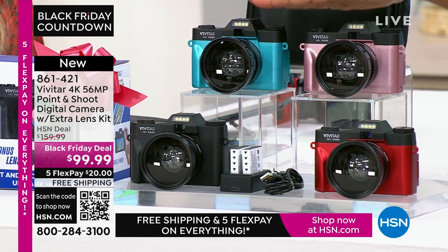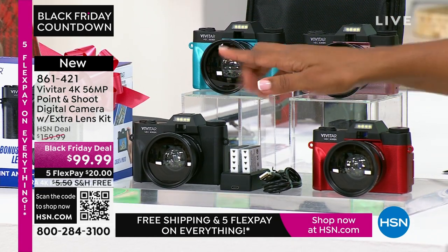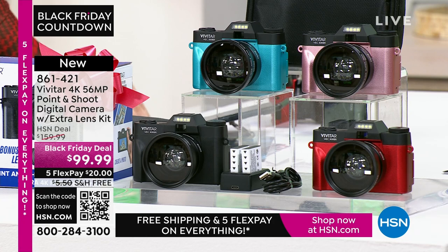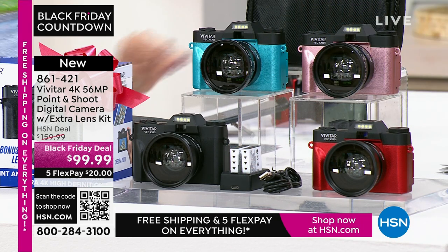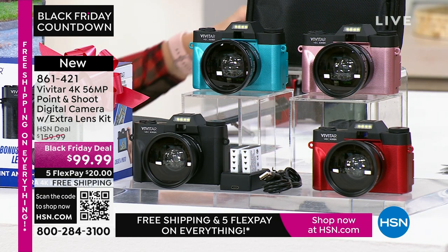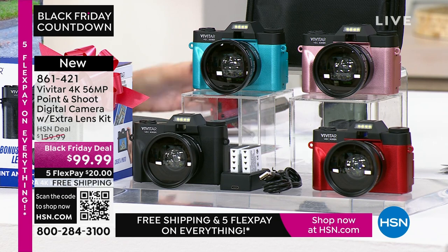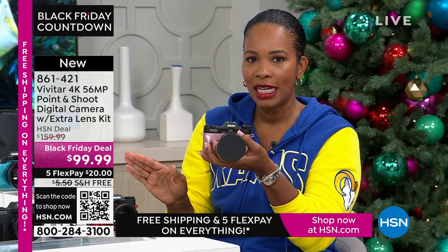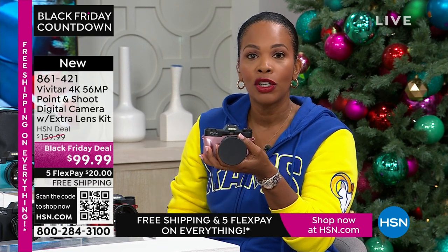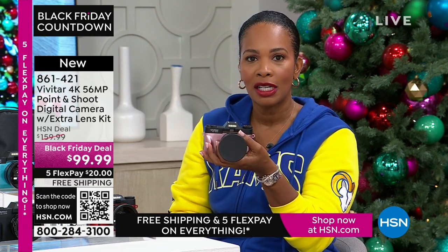All you're choosing today is your color — teal, rose gold, red, or black. You're going to get that additional lens we've been talking about, your rechargeable batteries and charging dock, a 16 gigabyte memory card, and a camera bag. You get it all with the quality that Vivitar brings. If you want it today at a great Black Friday deal price — saving $60 off our regular HSN price — go ahead and shop for it. Use the app, the QR code, or shop on hsn.com.